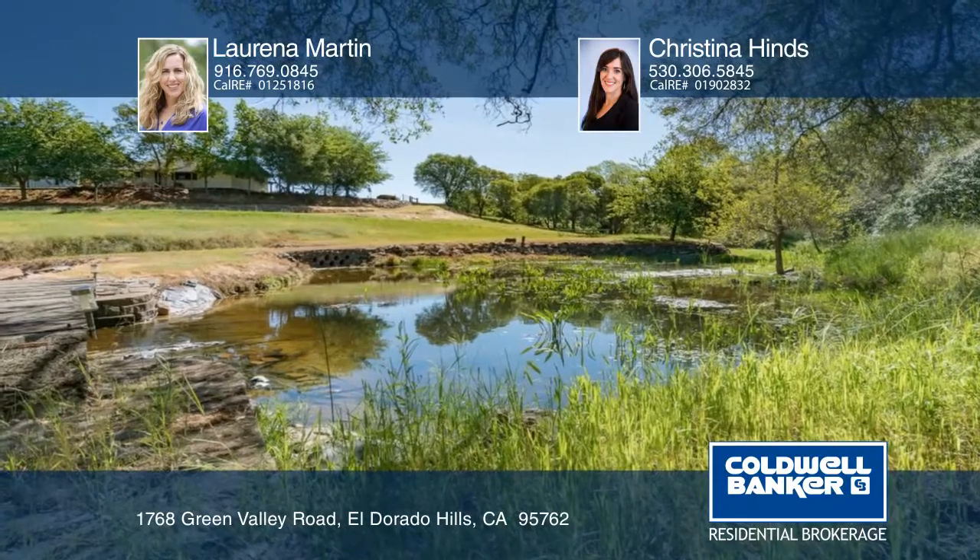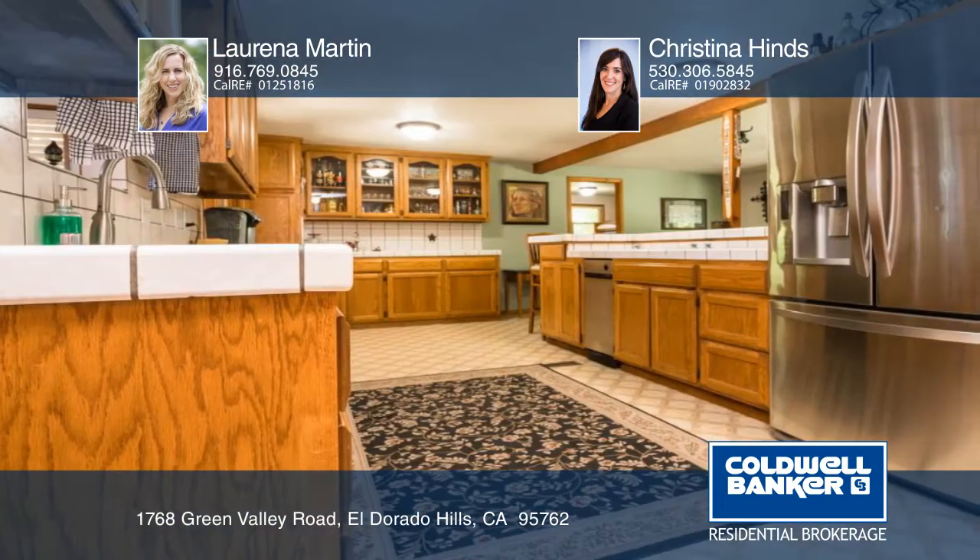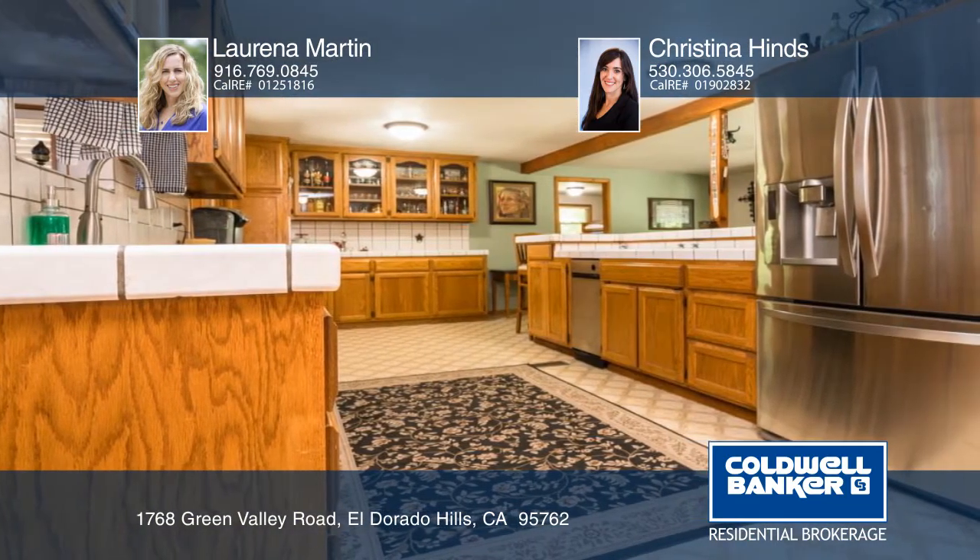Enjoy the beauty of a seasonal creek and pond thriving on approximately 5.3 acres in El Dorado Hills. Gorgeous rock outcroppings and trees make this place feel like a park.